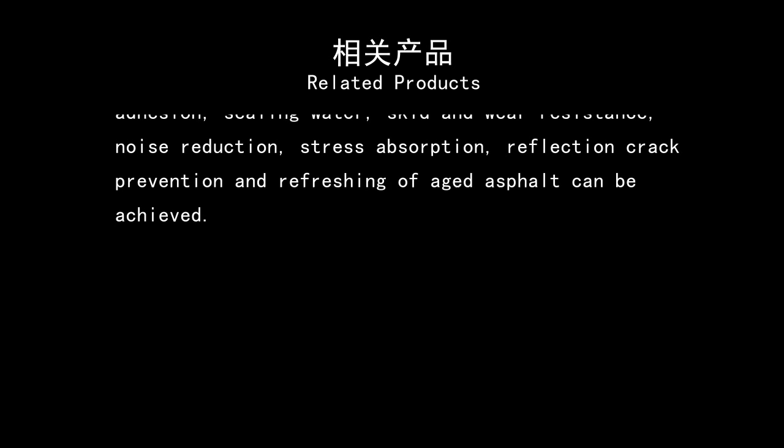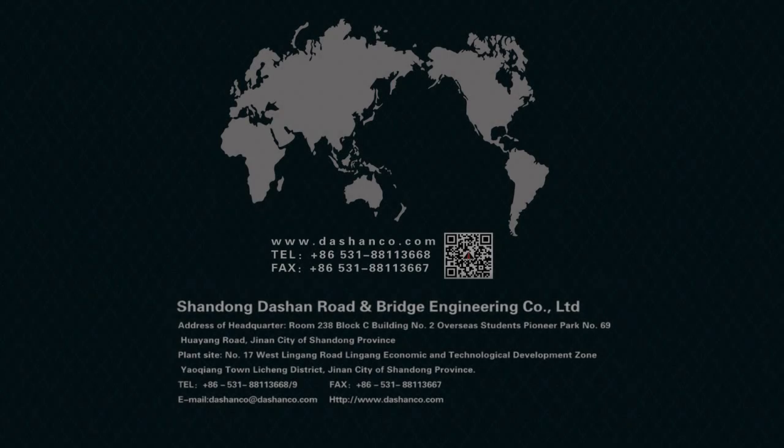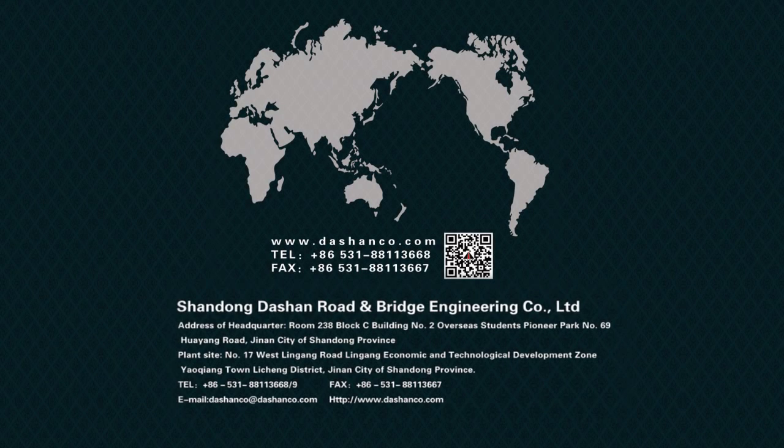The company owns specialized technical support and service. Shandong DaSan Road and Bridge Engineering Company Limited will build prosperity with you hand in hand. Thank you.